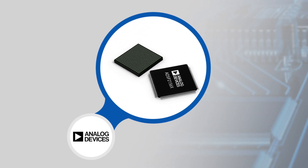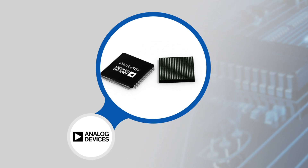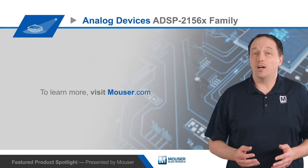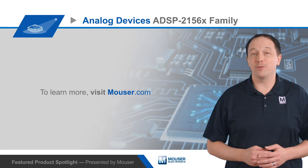The processors are housed in 17x17mm 400-ball CSP BGAs or in 120-lead LQFP EPs with a 0.4mm pitch, and they have low system power consumption across the automotive temperature range. For all the details on Analog Devices' ADSP-2156X family of Shark Plus single-core DSPs, visit Mouser.com.